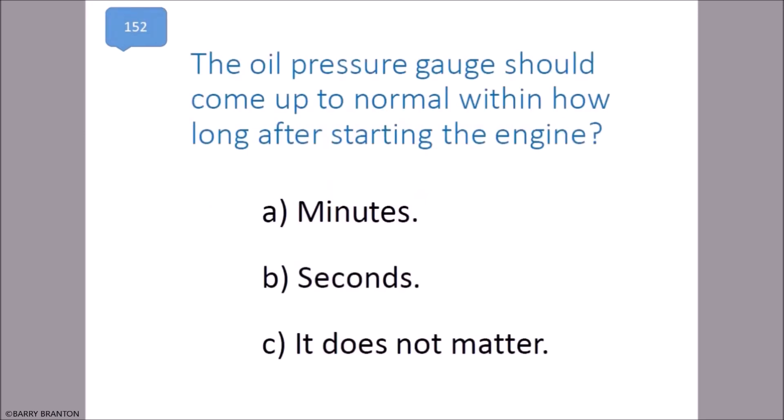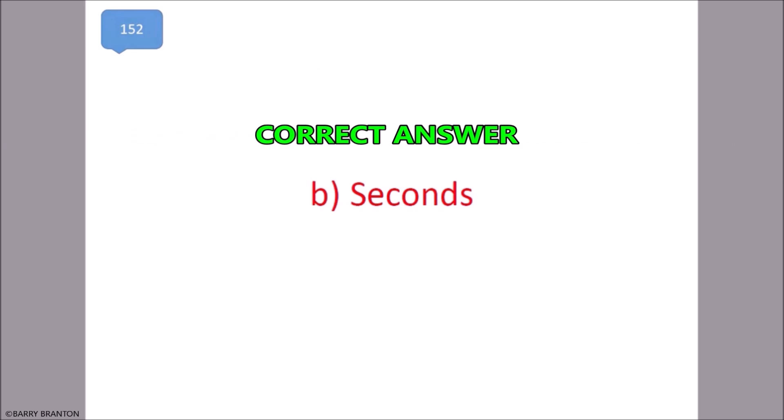The oil pressure gauge should come up to normal within seconds after starting the engine. That is correct.